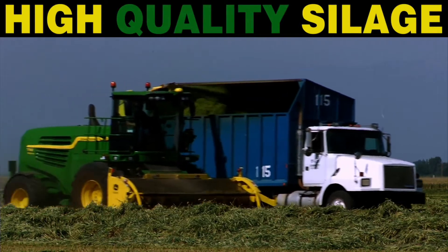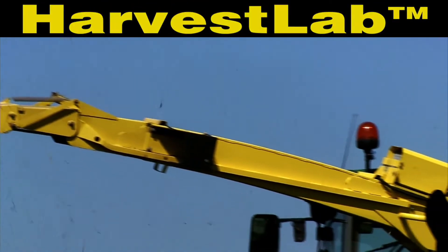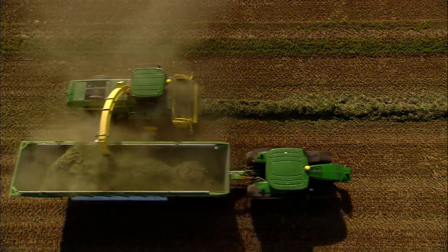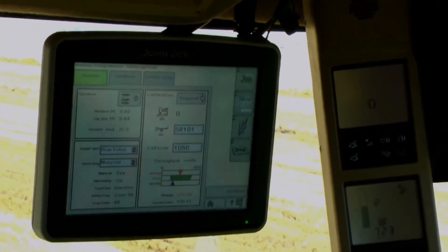The result is higher quality silage without slowing down the harvest. And the quality story gets better with Harvest Lab — already the fastest, most accurate moisture measurement system in the industry, and now the smartest measuring system in the industry.